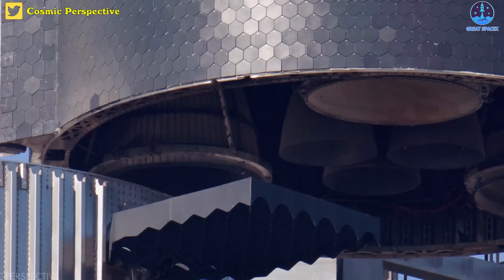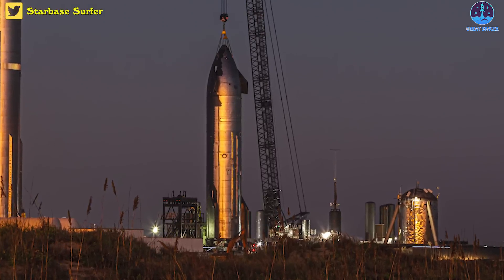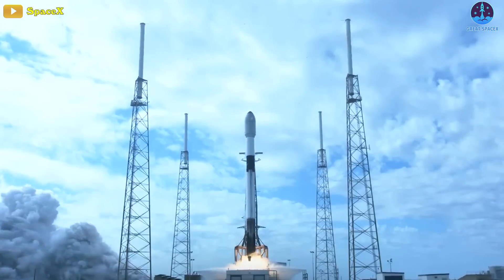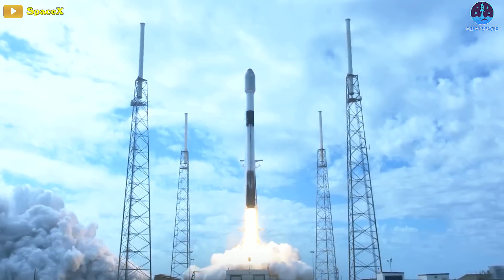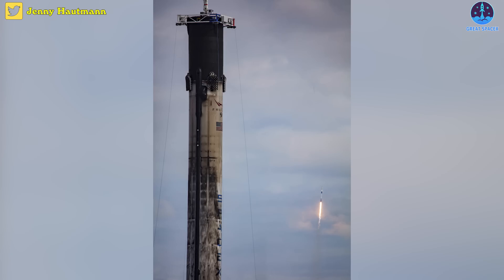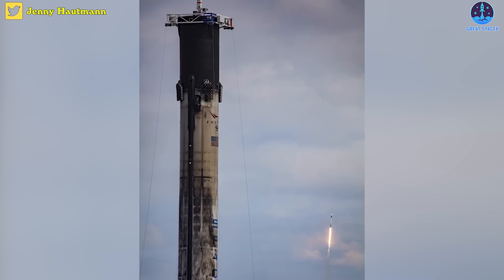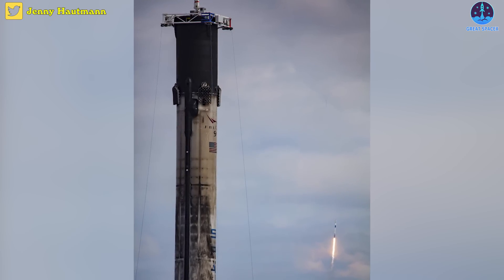Then, while SpaceX was stacking Ship 24 on top of Super Heavy Booster 7 and installing Ship 25 on a test stand, a Falcon 9 rocket carrying 54 new Starlink satellites lifted off from Cape Canaveral, Florida. Minutes prior, SpaceX finished craning a reused Falcon 9 booster off one of its drone ship landing platforms in a port 10 miles south.